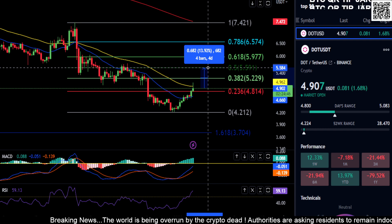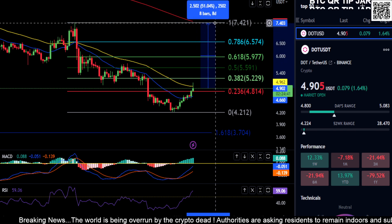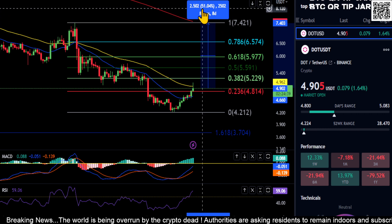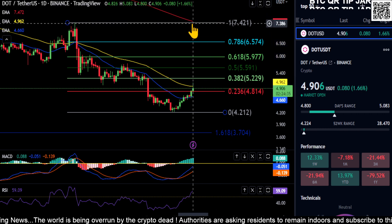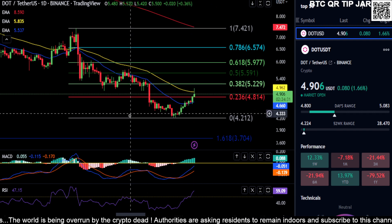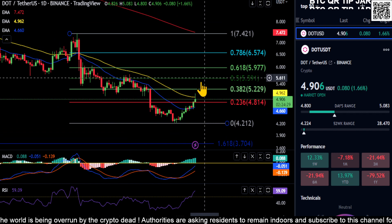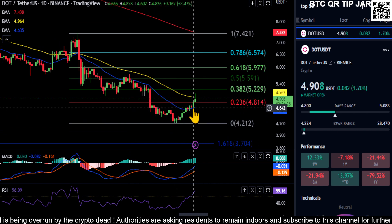If you get above that, then there's nothing stopping DOT from coming all the way up to the top at about 740 for a 51% move, which would also bring you up to the 200-day moving average to test if this thing is going to flip bullish or not. So a couple of prices to watch there on DOT.